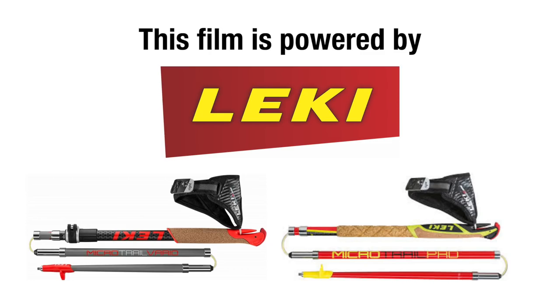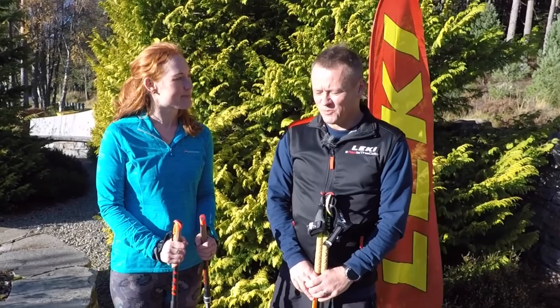So I'm here with Simon Tams from Leckie. Simon, why running poles? What are the benefits?